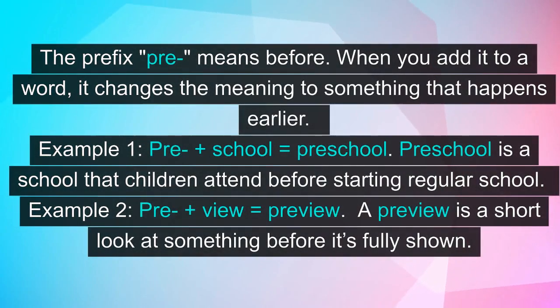The prefix pre means before. When you add it to a word, it changes the meaning to something that happens earlier. Example 1: pre plus school equals preschool. Preschool is a school that children attend before starting regular school. Example 2: pre plus view equals preview. A preview is a short look at something before it's fully shown.